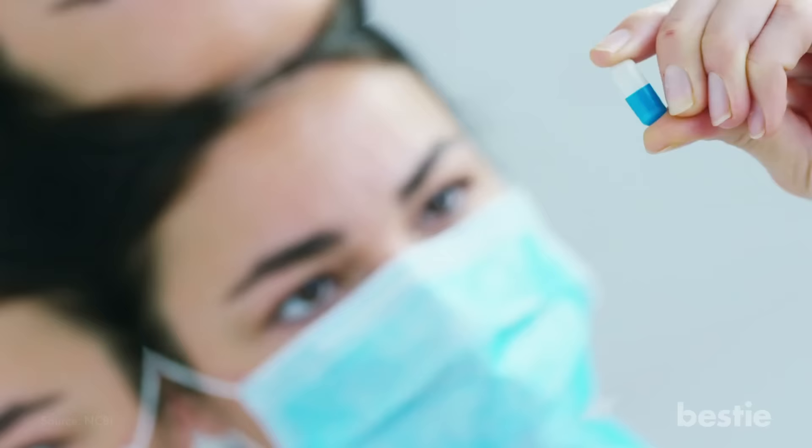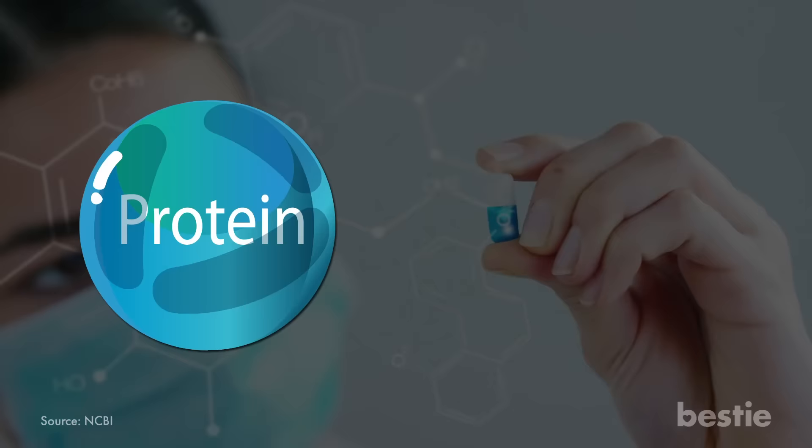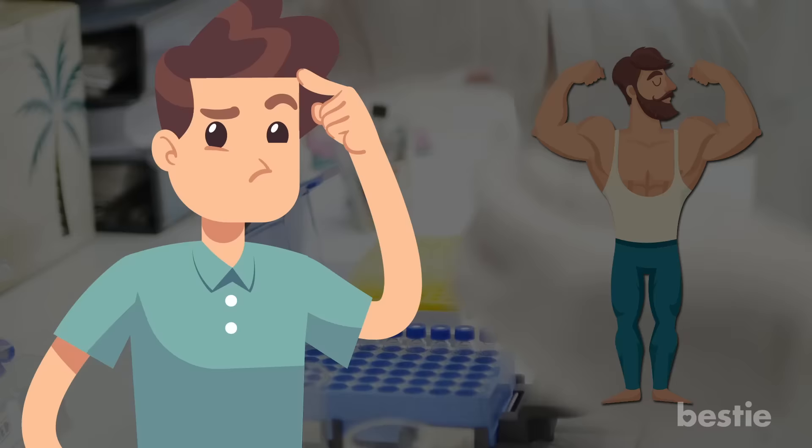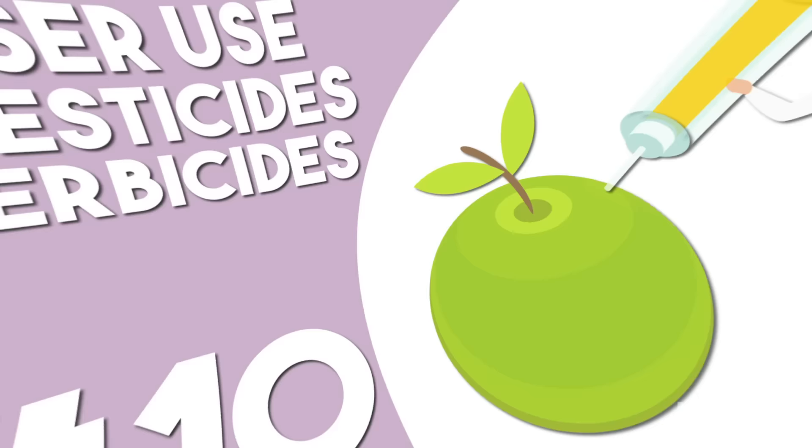Medical Benefits. Through a process called farming, it is possible to produce certain proteins and vaccines, along with other pharmaceutical goods, thanks to the use of genetic modifications. This practice offers cheaper methods of improving personal health, and could change how certain medications are provided to patients in the future. Imagine being able to eat your tetanus booster with dinner instead of receiving a shot in the arm — that's the future of this technology.